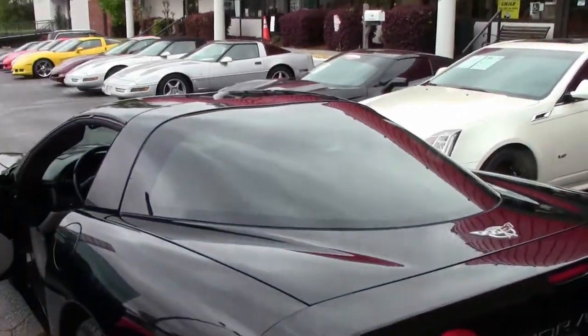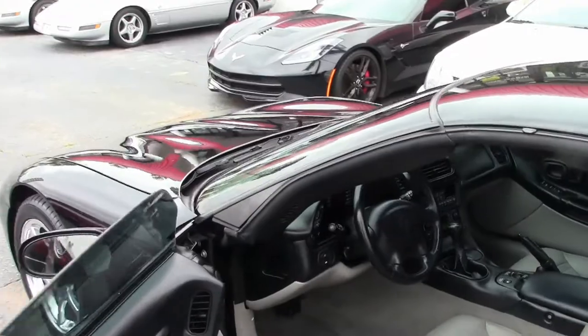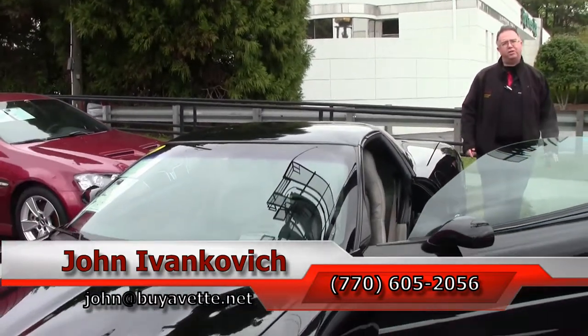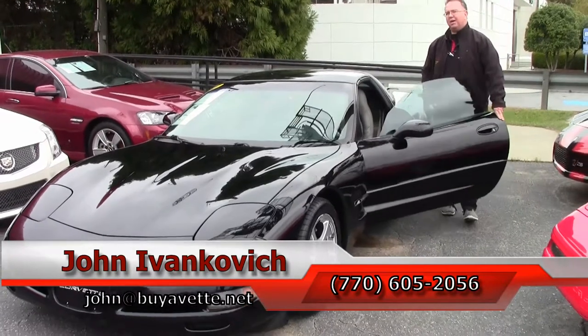If you'd like to know more about this Corvette or schedule a test drive, call 770-605-2056 or email john at buyavet.net. Don't forget to subscribe to the YouTube channel so you can see all the fun new cars first, and we'll look forward to seeing you all out on the road.